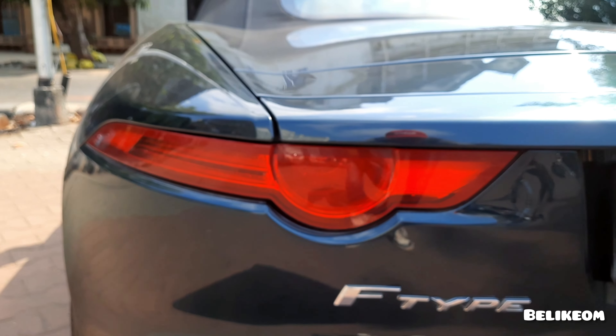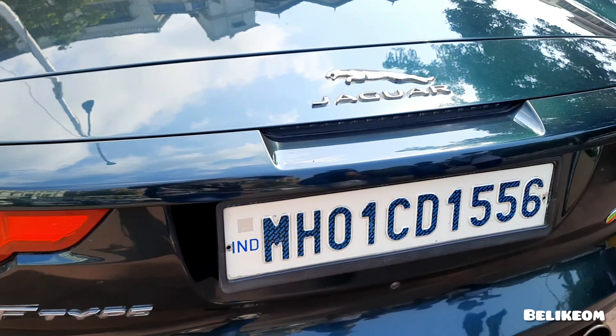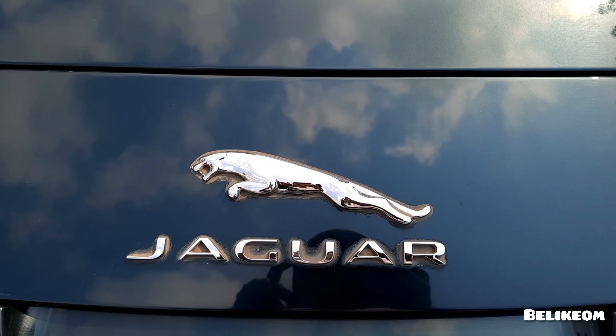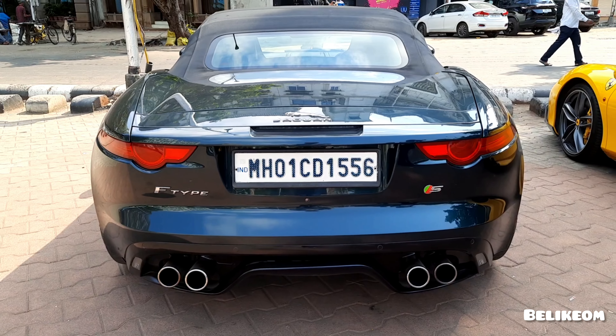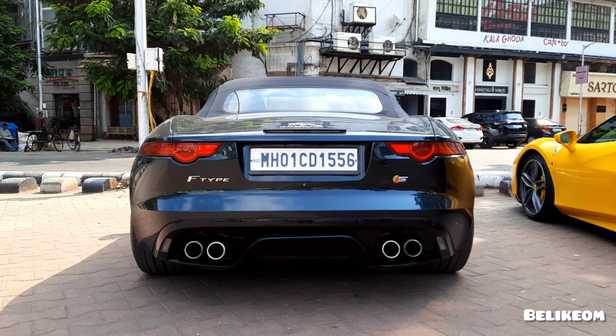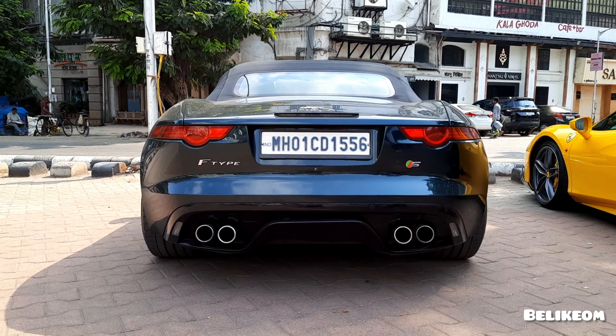And this is the rear lights of the car. This is how the car looks from the back with quad exhaust. Type S for street.